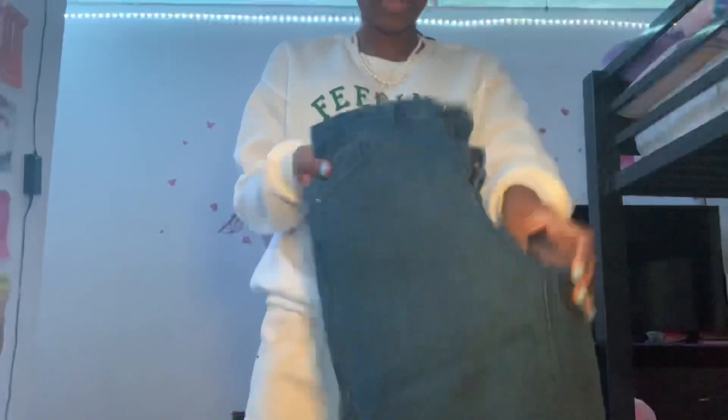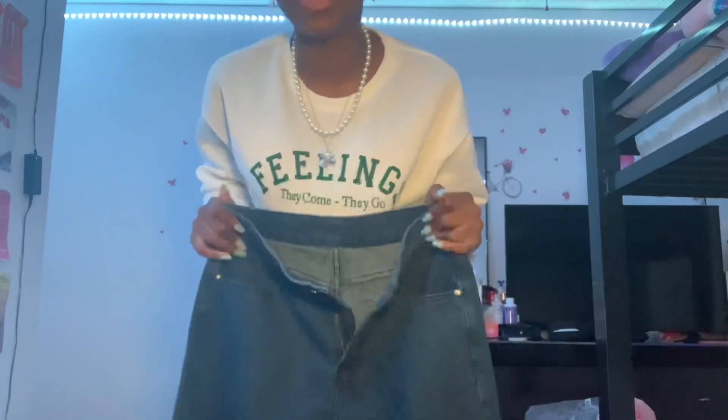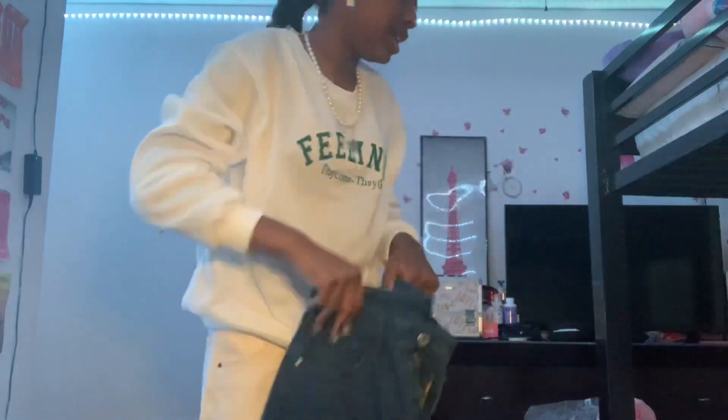This was one of my favorite items because if you don't know, I love baggy jeans, love baggy pants. I got me some baggy jeans that are darker. This can also be styled with this shirt right here.